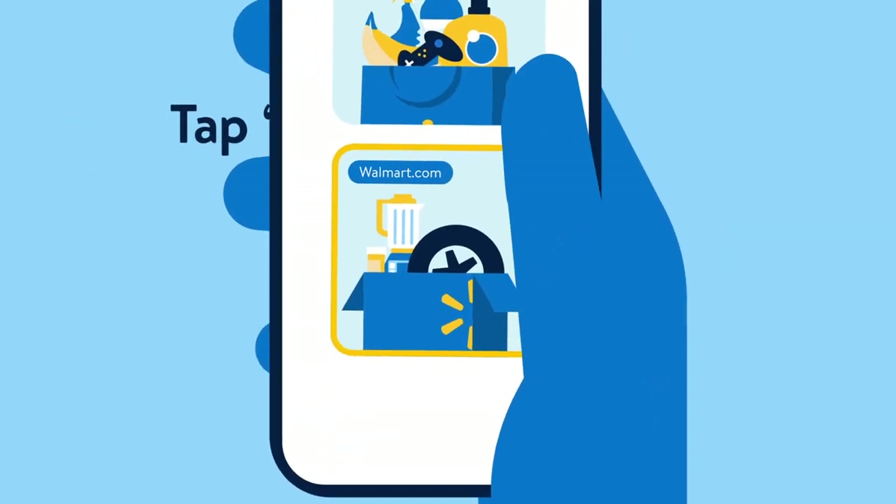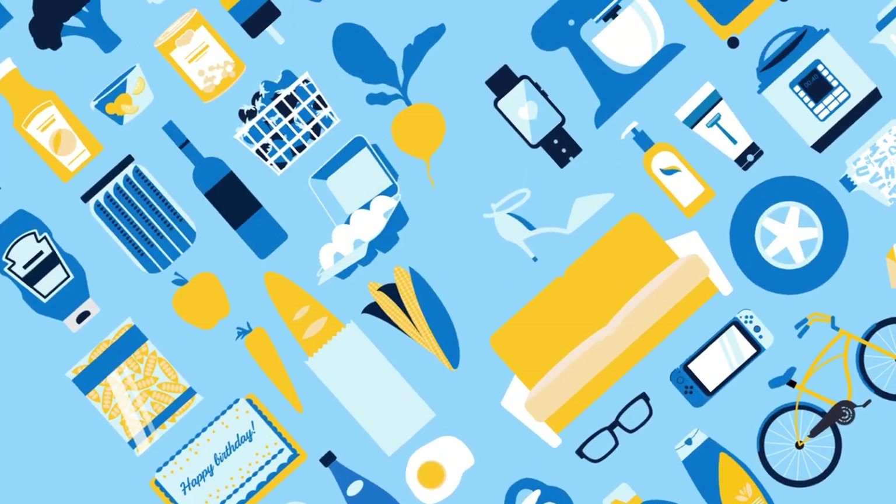Need something else? Tap Walmart.com, shop millions of other items, and get access to all of our services.